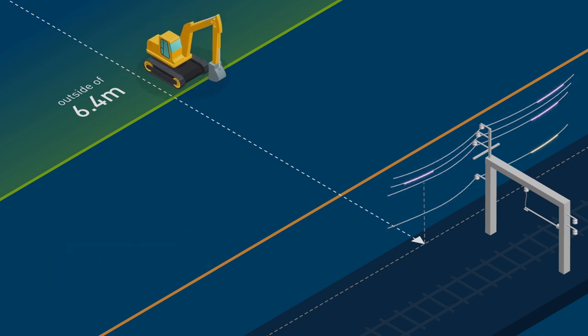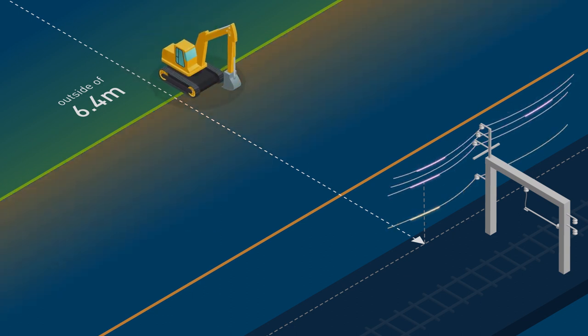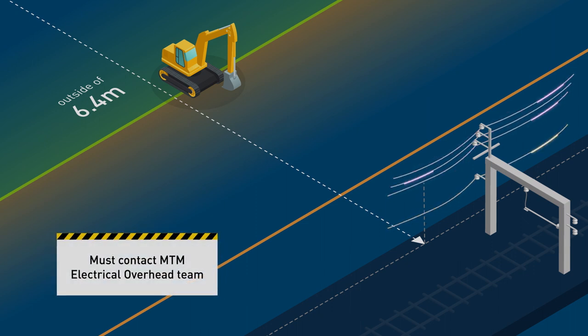In the case of doubt, or where the scope of works has the potential to encroach on the 6.4 metre limit, the MTM electrical overhead team must be contacted to determine if works can go ahead or if any additional controls need to be put in place prior to continuation of works.